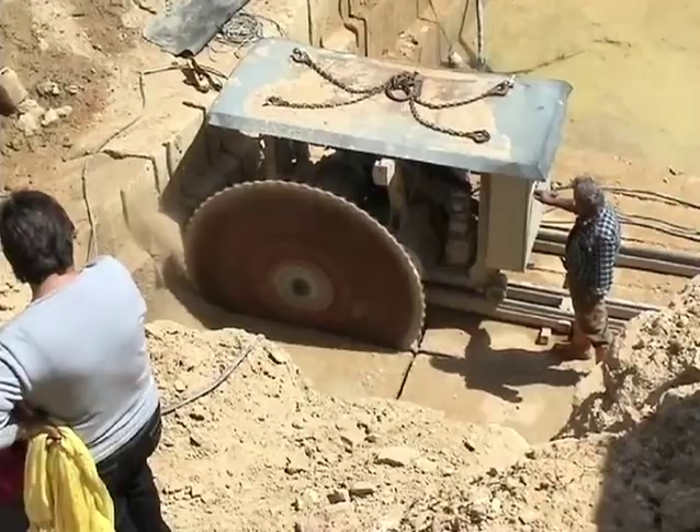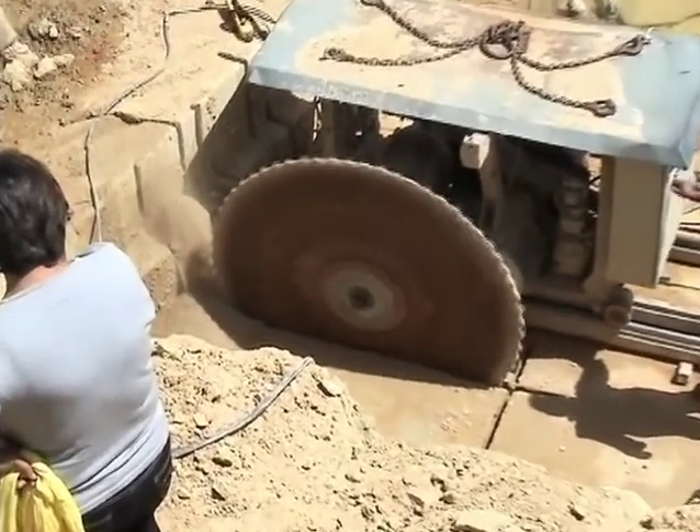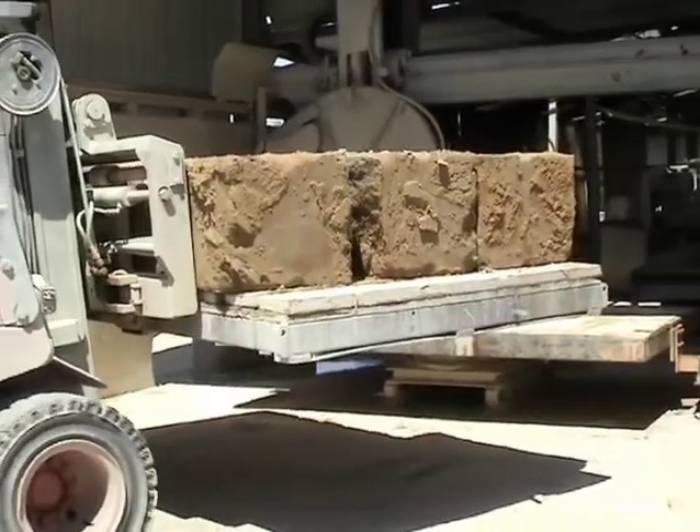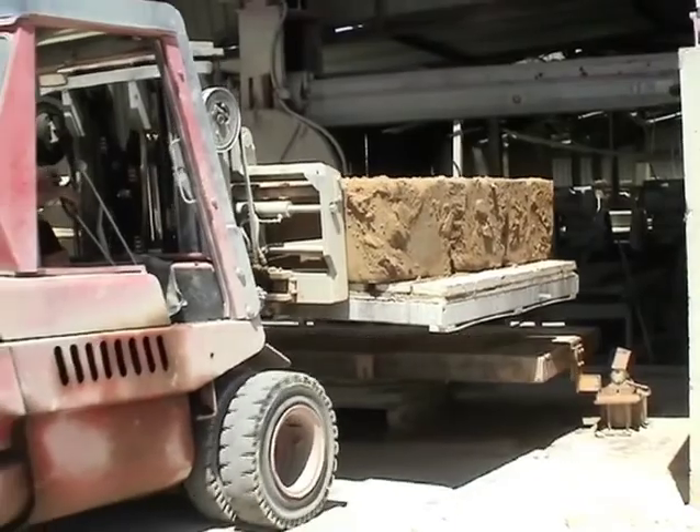Until recently, in order to cut the stone blocks, the worker marked the cutting lines, inserted wedges inside them, and heated the wedges in order to generate fractures until the rock was broken.